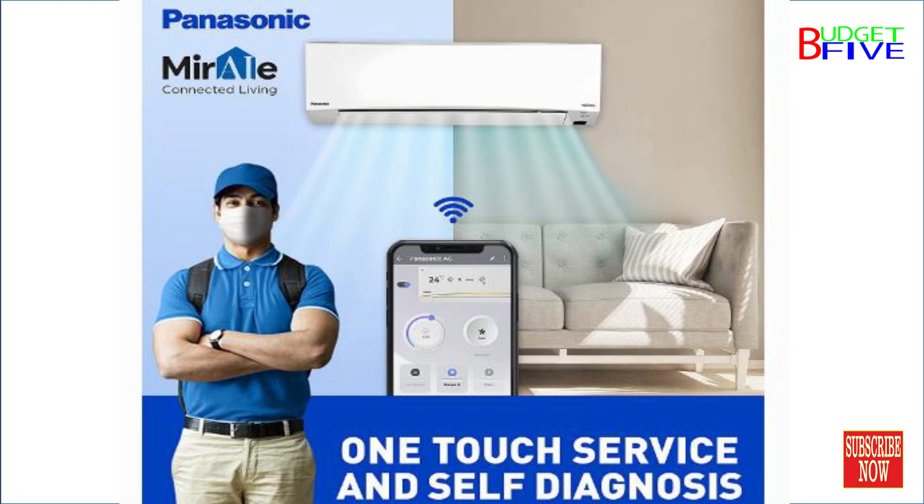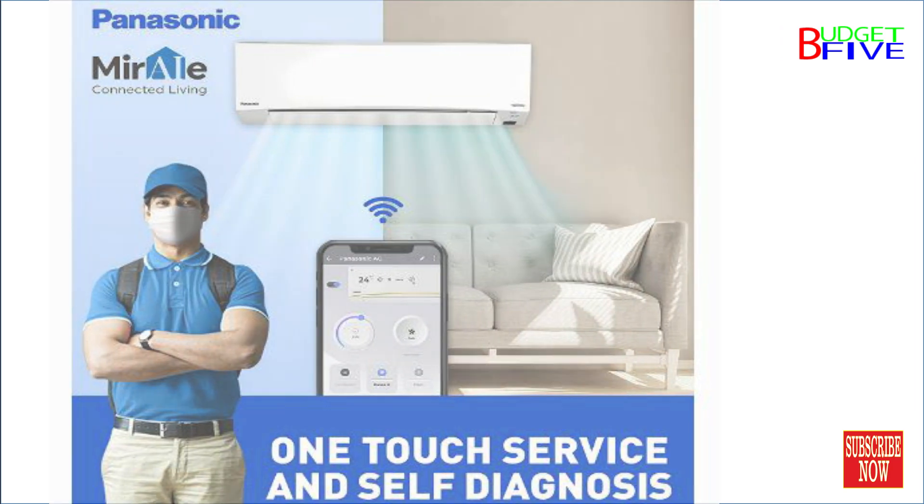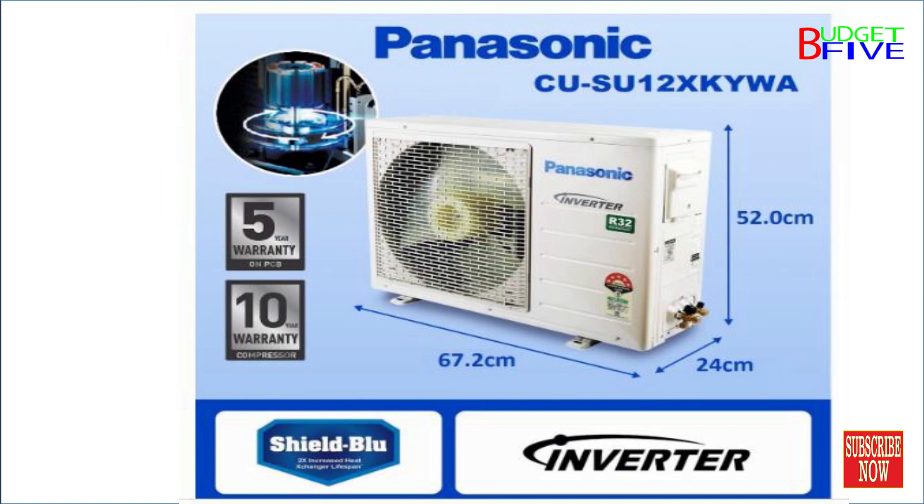Copper condenser coil with Shield Blue technology and anti-corrosion Bluefin technology enhances durability in high humidity coastal areas. Thanks for watching.